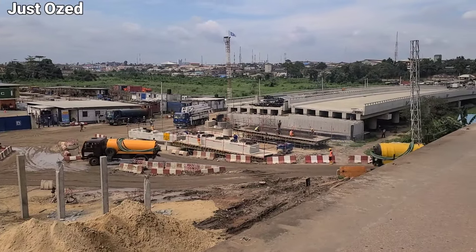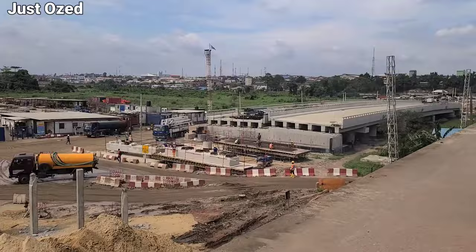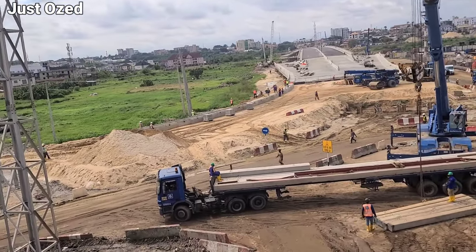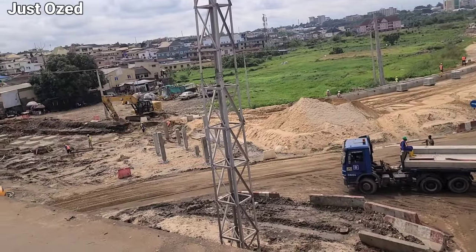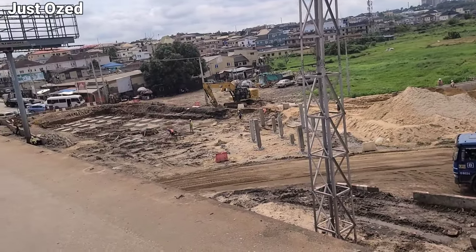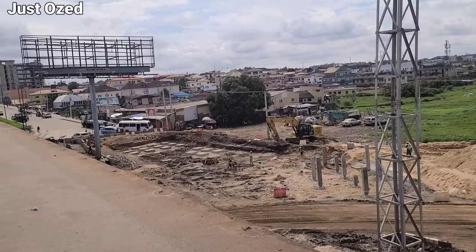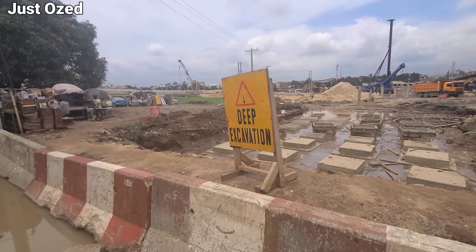I will take you under the bridge so you can see what is going on there. At the other ramp, it is sending traffic towards Maryland. Deep excavation work, construction of pillars, and other construction is going on right there. This is a closer view of what you are seeing from the top.